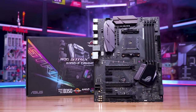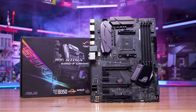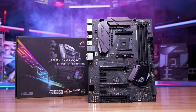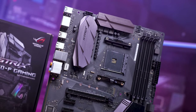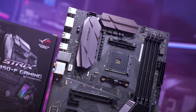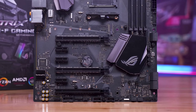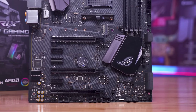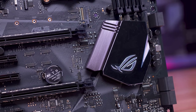The ASUS ROG Strix B350F Gaming was one of the more expensive B350 boards, typically costing around $120 US. It's a great-looking board. The VRM probably isn't much more capable than that of the MSI B350 Tomahawk, and you still only get a single M.2 slot, but the board came with a solid audio solution and even more USB ports. It's still a very usable board in 2022, and would certainly be given a new lease of life with Ryzen 5000 Series support, which it now has.